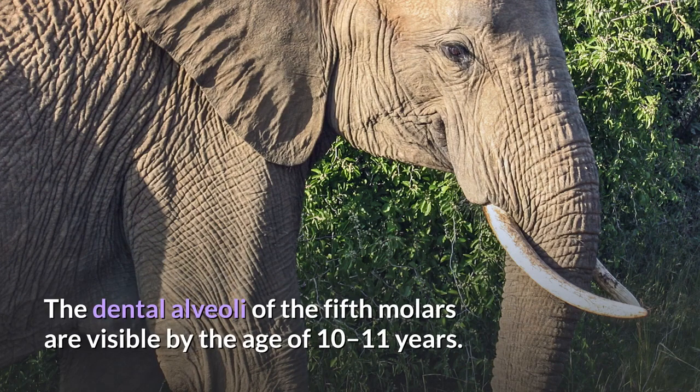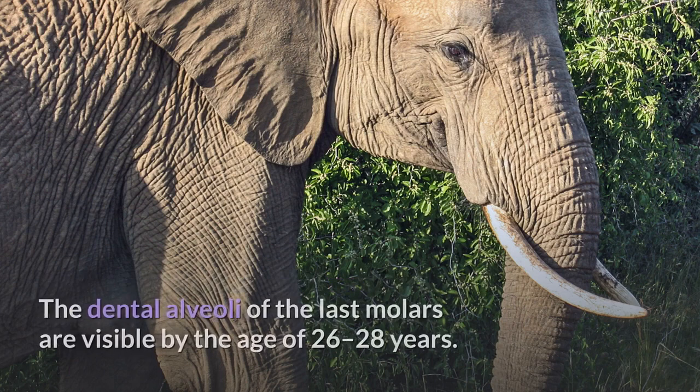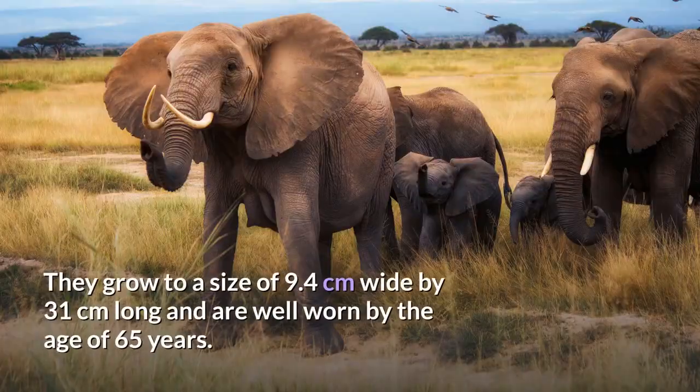The dental alveoli of the fifth molars are visible by the age of 10 to 11 years. They grow to a size of 8.5 centimeters wide by 22 centimeters long and are worn by the age of 45 to 48 years. The dental alveoli of the last molars are visible by the age of 26 to 28 years. They grow to a size of 9.4 centimeters wide by 31 centimeters long and are well worn by the age of 65 years.